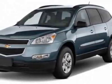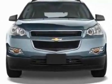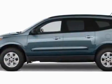Come take a look at this new 2011 Chevrolet Traverse. For your protection, this vehicle has a full factory warranty. This vehicle gets 17 miles per gallon in the city and 24 on the highway.